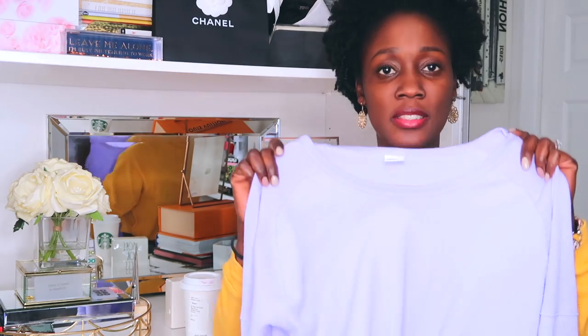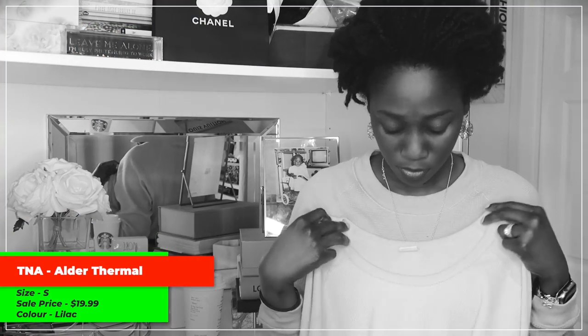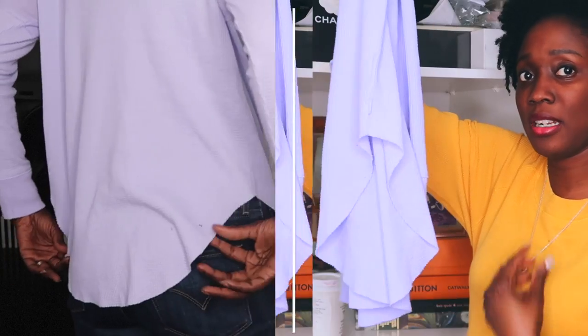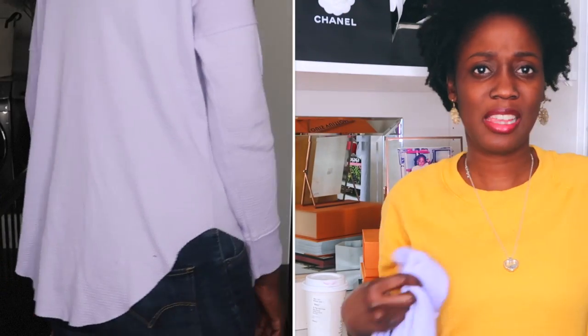Moving along in the thermal section, I also picked up this thermal from TNA — the TNA Alder Thermal. It's very similar to what I have on, with the exception that this is a tighter crew neck, whereas the Alder is a looser crew neck and the sides are much longer. So it kind of covers your butt a little bit. The way it's made, it's cut up the sides, and then hangs in the front and back, which is great for getting that half-tucked-in look.